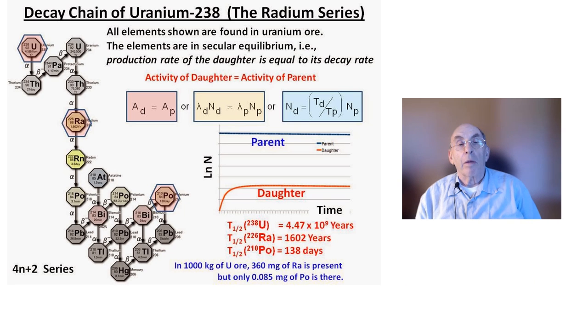The uranium milling process produces a large amount of waste material called tailings. The leaching process is not 100% efficient, so these tailings contain substantial amounts of U-238, which is a radioactive element. It has a half-life that is nearly as long as the age of the Earth, and because of its very long half-life, it is in equilibrium with all the daughter elements produced during its decay, including the gaseous element radon-222.